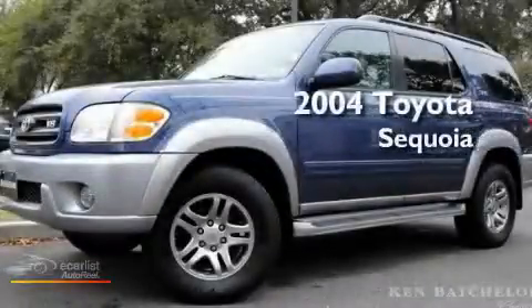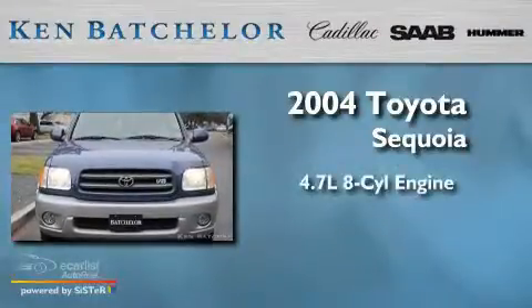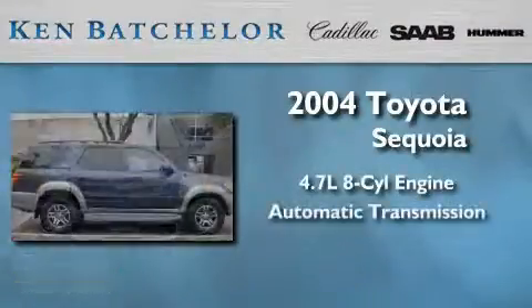Ken Batchelor, obsessed with service for over 30 years. This is a 2004 Toyota Sequoia. It has a 4.7 liter 8-cylinder engine and an automatic transmission.